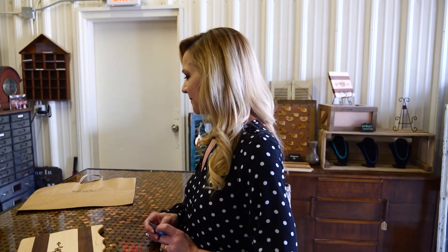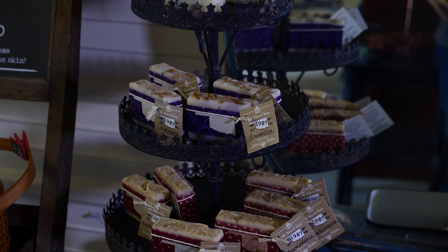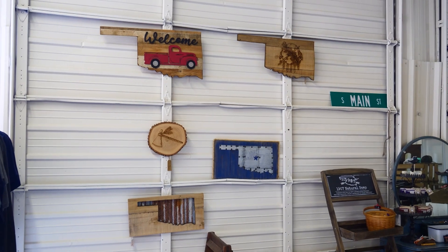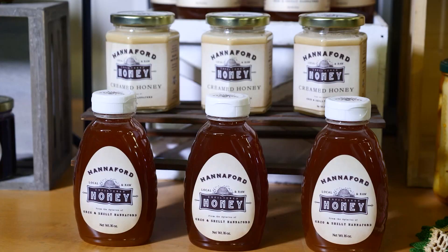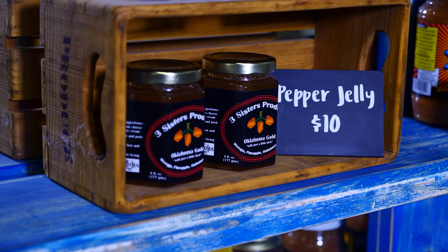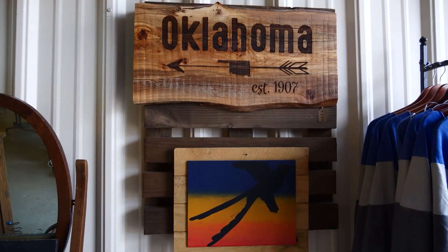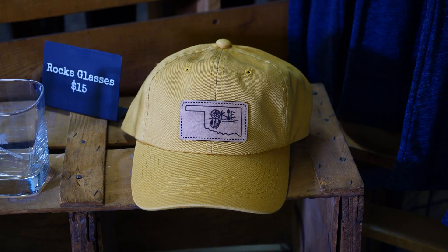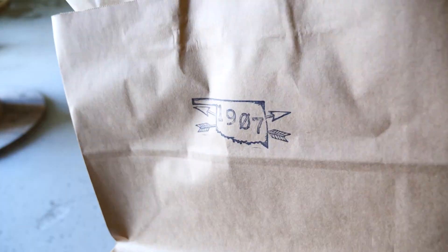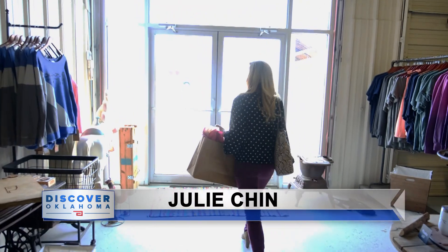Janet comes here often for gifts both for friends and family. Her husband is a big fan of t-shirts and is always requesting new designs — with his birthday coming up, he's got one coming. The store also produces its own line of all natural soap and jewelry. You'll find additional made-in-Oklahoma products here too, including food for gift baskets — honeys, salsas, and barbecue sauces curated from around the state. The store is friendly and thoughtful and just not like everybody else. In Broken Arrow, I'm Julie Chin, Discovering Oklahoma.